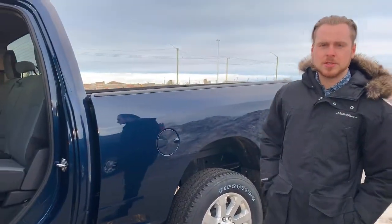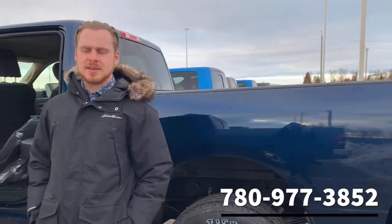Message me on Facebook — Fraser, Shura Dodge — or call or text Fraser at 780-977-3852.